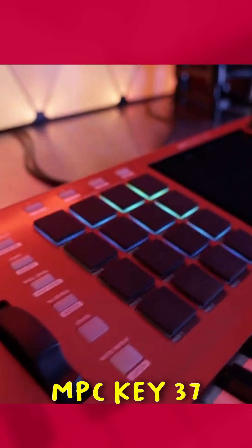Or use the included MPC software as a standalone or plug-in. Whether in the studio or on stage, the MPC Key 37 unlocks boundless creativity. The future of music production starts here.